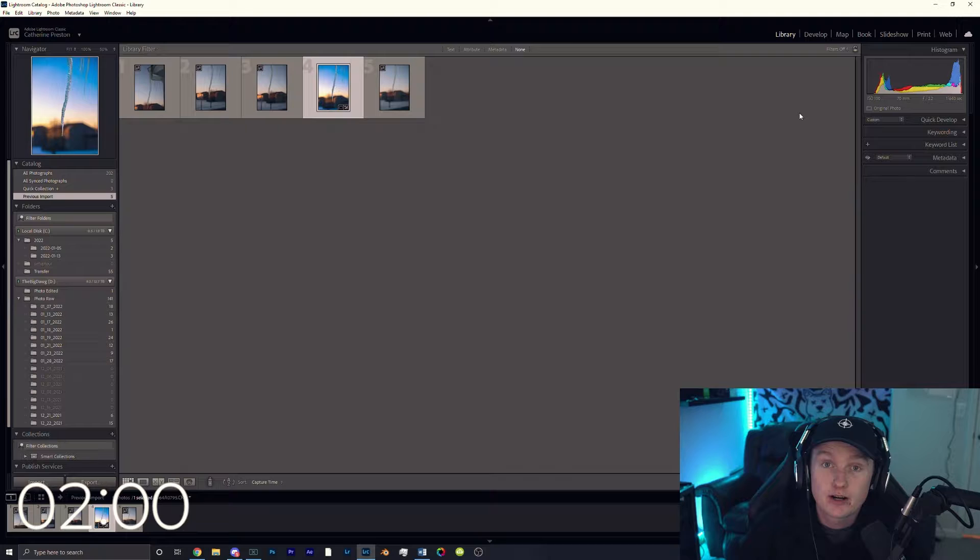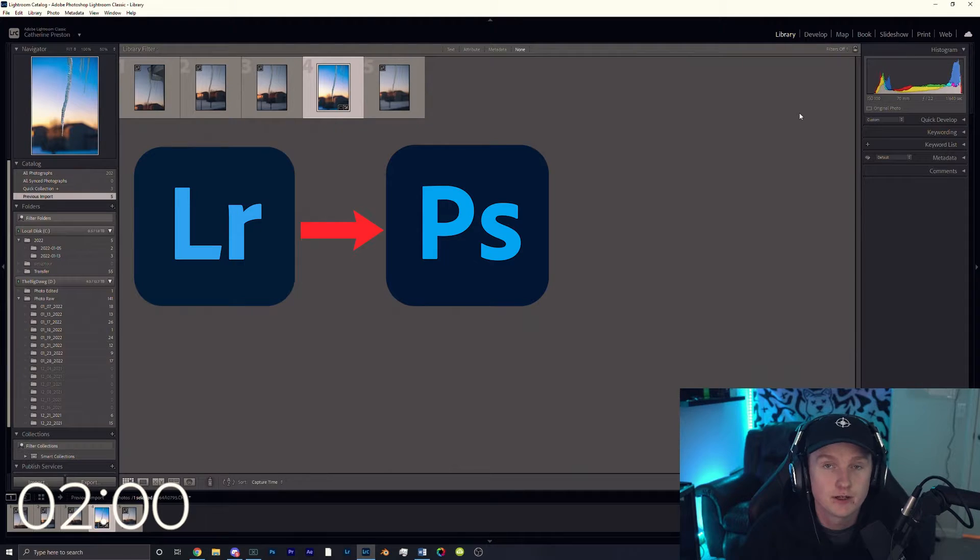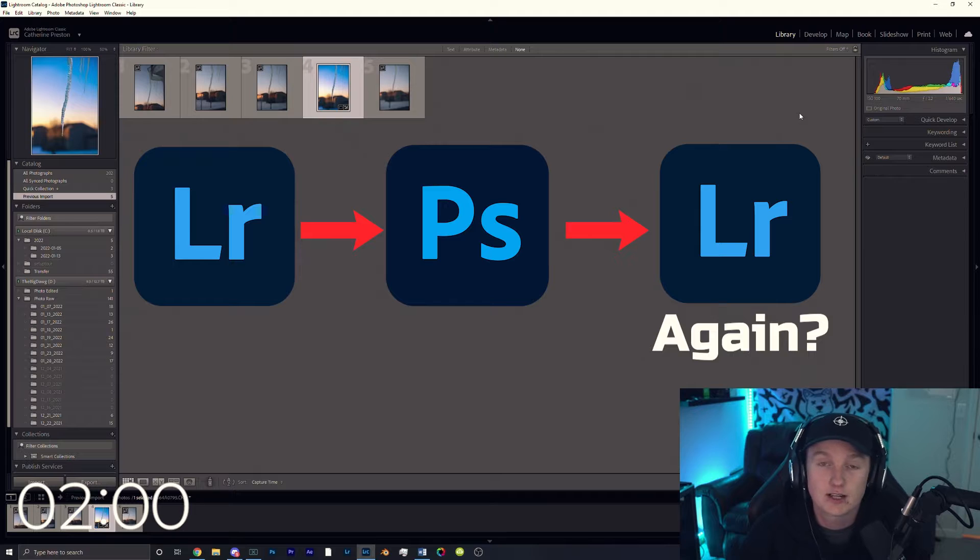A lot of my photo editing personally comes straight out of the camera, goes right into Lightroom, and after Lightroom doing all my first adjustments, I take it over to Photoshop for anything final to clean stuff up. And then after that, if I find anything, I'll take it right back to Lightroom. I know it's kind of an awkward process, that's just what works for me. What works for me might not work for you — it's all about finding your own personalized workflow.